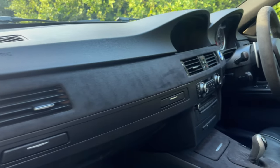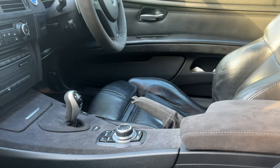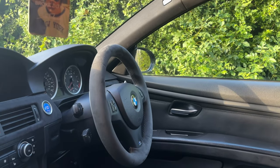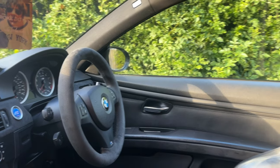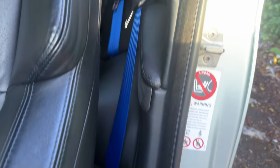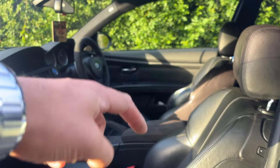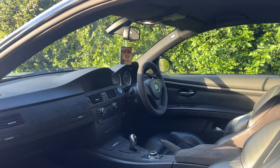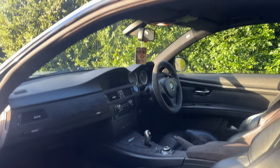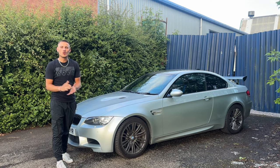There's alcantara stitching on the dashboard too, which is a really subtle but nice touch. The handbrake looks really good, and there's an alcantara steering wheel which feels so nice when you're driving it. We have standard seats but with blue seat belts which I actually really like. It also has Apple CarPlay via a wired adapter, so you get that modern technology in an old car.